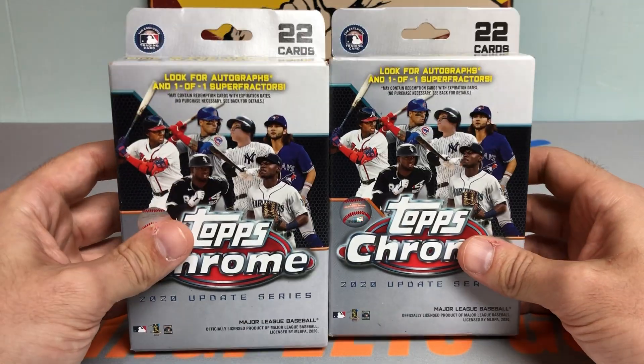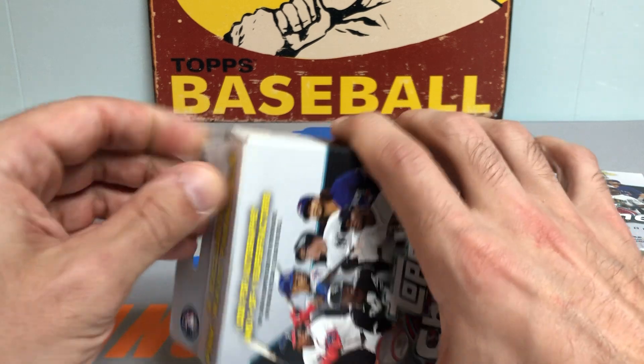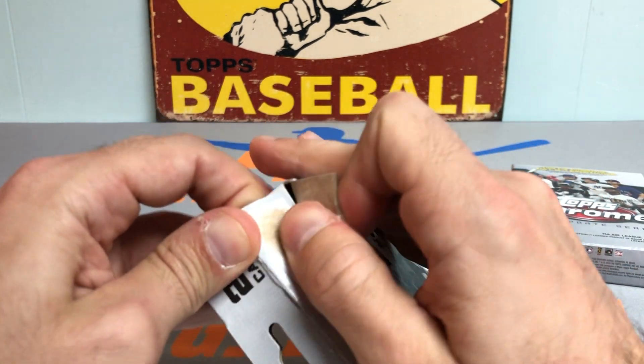Let me know what you think in the comments below about these hanger boxes. I think the two pink wave parallels make it very worth it along with the packs you get. Let's see what we can pull.